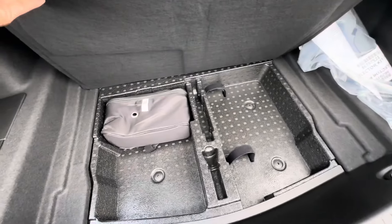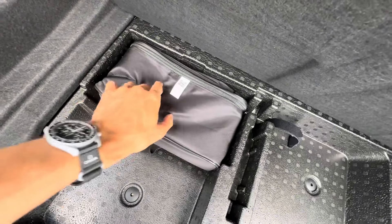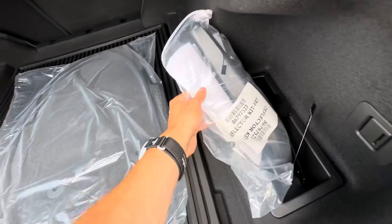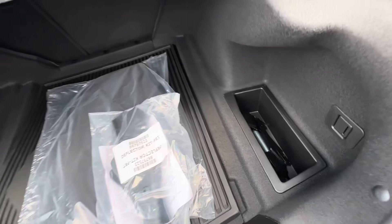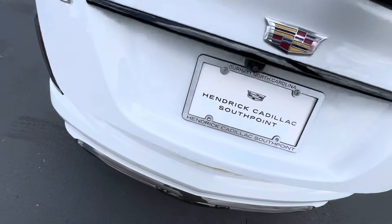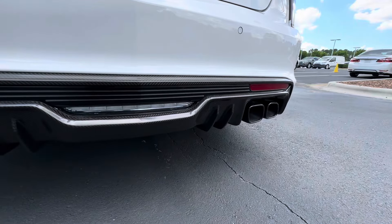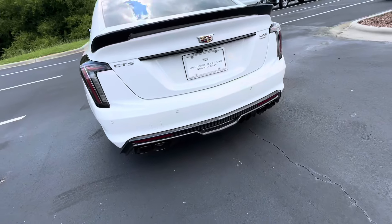Underneath, we have this little kit right here, which I believe is a tire inflator kit or a battery charger. There are also some deflector kits for the track, so before you go to the track you definitely want to put these on, and some little odds and ends inside of there. And even more carbon fiber down below. We have quad exhaust tips for the 6.2-liter supercharged V8.